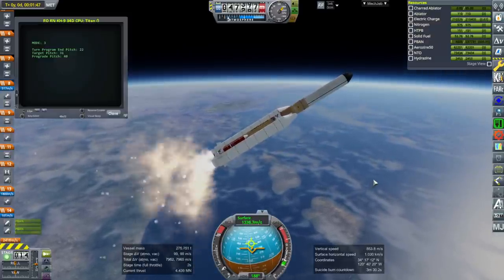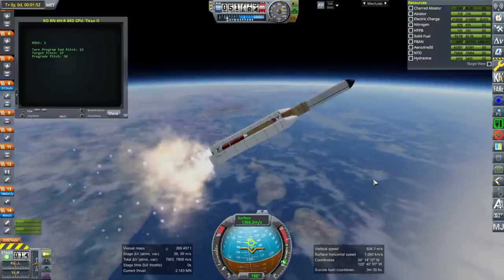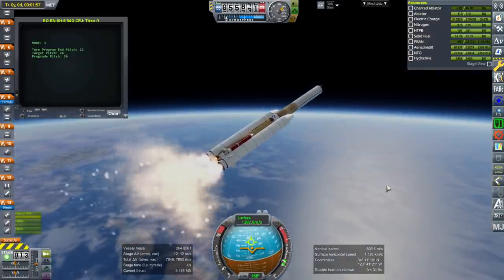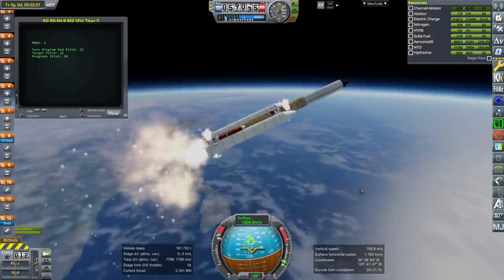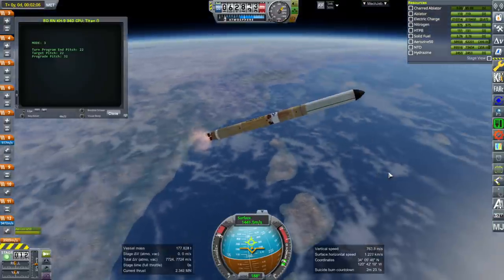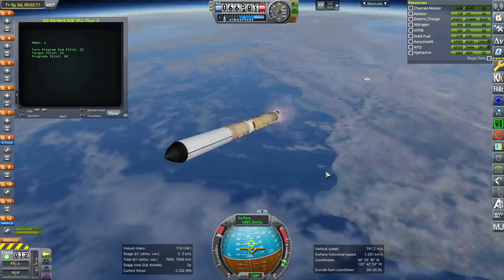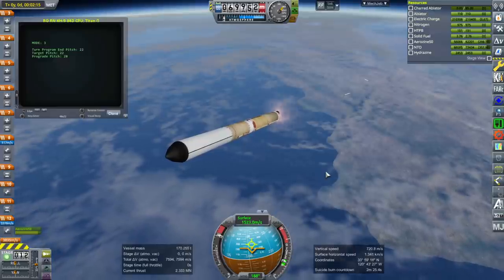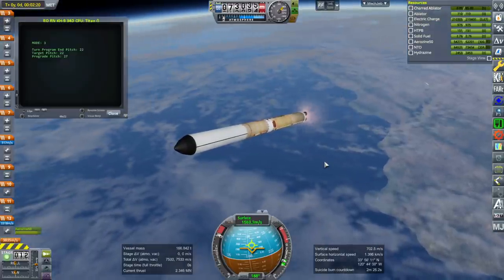This satellite was also called Hexagon. It's called Big Bird because it's just huge. It is 16 meters long. It is 3 meters in diameter. And we have core ignition as the boosters are about to separate. The core on the Titan rocket does not ignite until the boosters are ready to separate. The total mass of this is a little bit over 11 tons.